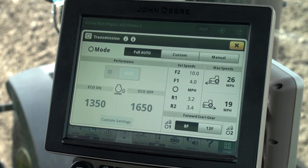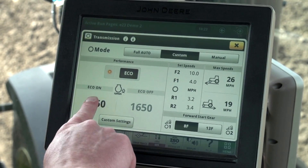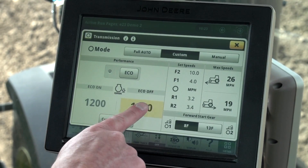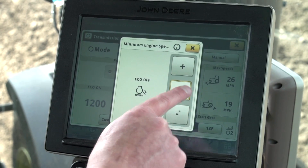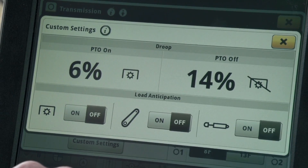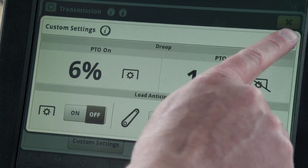To remedy this problem we need to switch to custom mode. We will set our eco on engine speed to 1200 RPM, which is equal to the eco setting in full auto. I will set the eco off engine speed to 1250 RPM, which is just a little higher than full auto. This is our starting point and we will be adjusting up from there if needed. I'm not concerned about droop in this scenario because the tractor is not operating at full load, but I do want load anticipation on for headland turns.